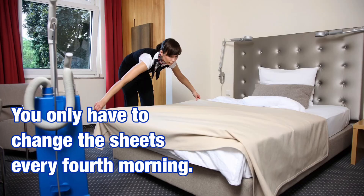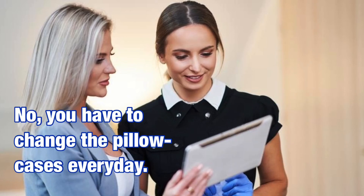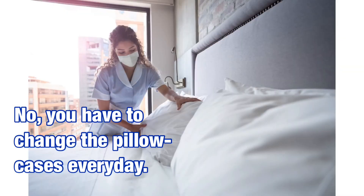And do I change the pillowcases every fourth day too? No, you have to change the pillowcases every day.